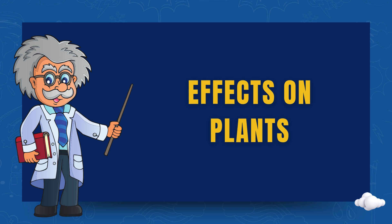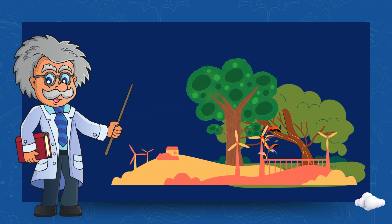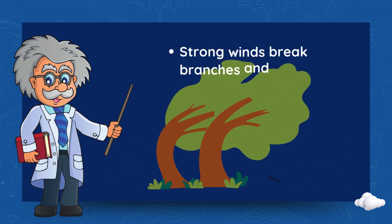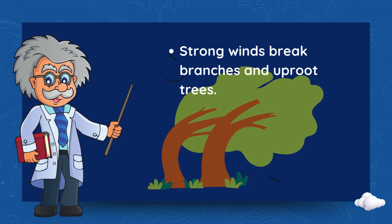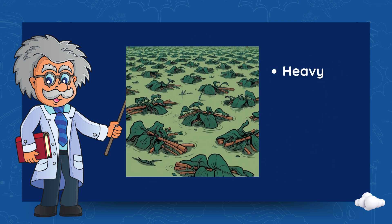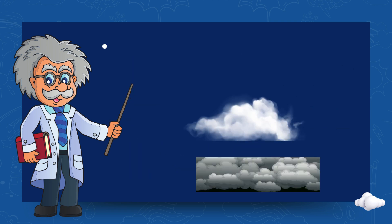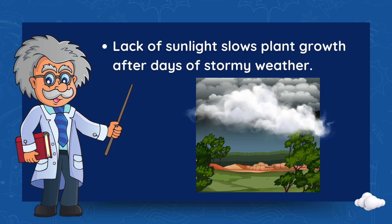Effects on plants. Plants and trees suffer a lot during a typhoon. Strong winds break branches and uproot trees. Heavy rain floods farms and kills crops. Lack of sunlight slows plant growth after days of stormy weather.